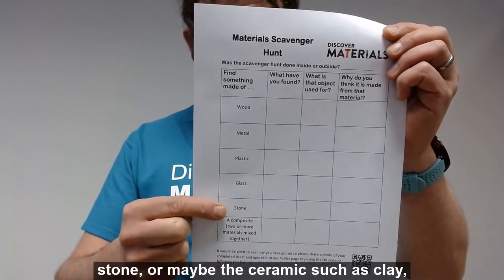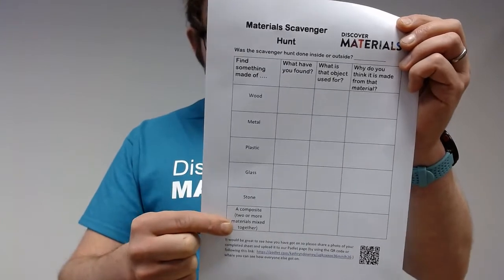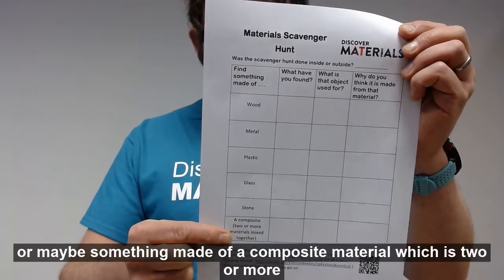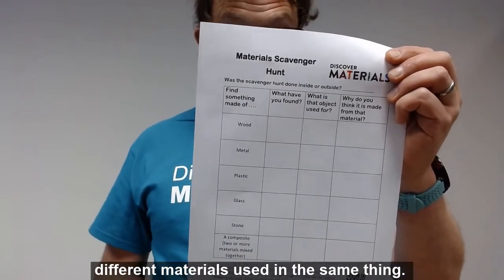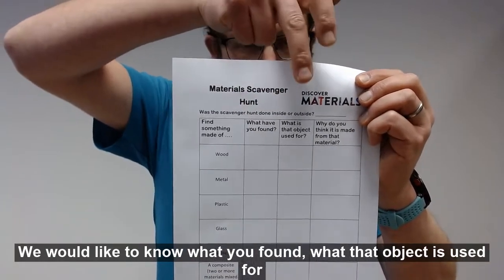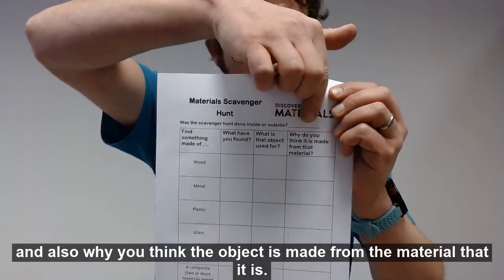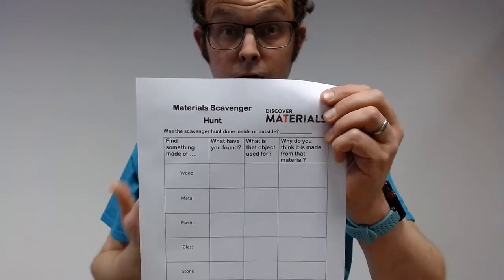Stone, or maybe a ceramic such as clay, and maybe something made of a composite material, which is two or more different materials used for the same thing. We'd like to know what you found, what that object is used for, and also why you think that object is made from the material that it is.